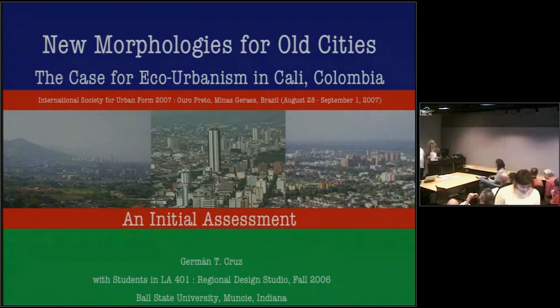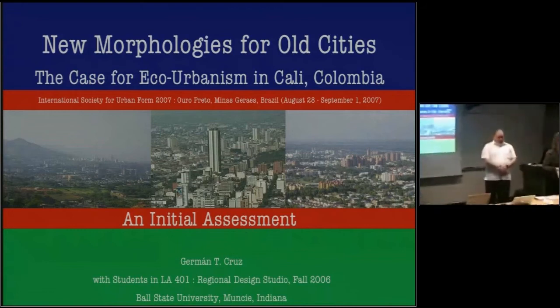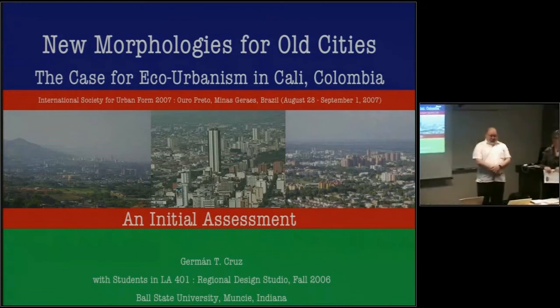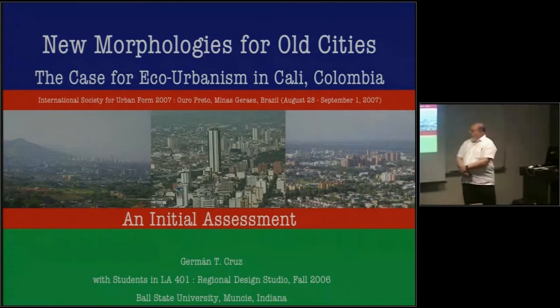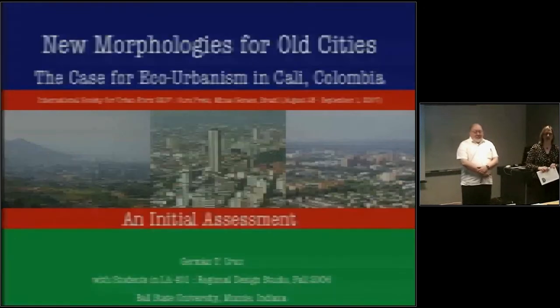I think we should probably get started. Let's get started. The screen is up. Technical connections here — I don't deal with technical stuff. Hello, everybody. I'd like to introduce myself. My name is Meg Calkins. I'm a faculty in the Department of Landscape Architecture. I'm the official timekeeper slash moderator for this session. I want to introduce Herman Cruz, who is a colleague of mine in the department. He will be talking about New Morphologies for Old Cities: The Case for Eco-Urbanism in Cali, Colombia. Isn't that a great title?